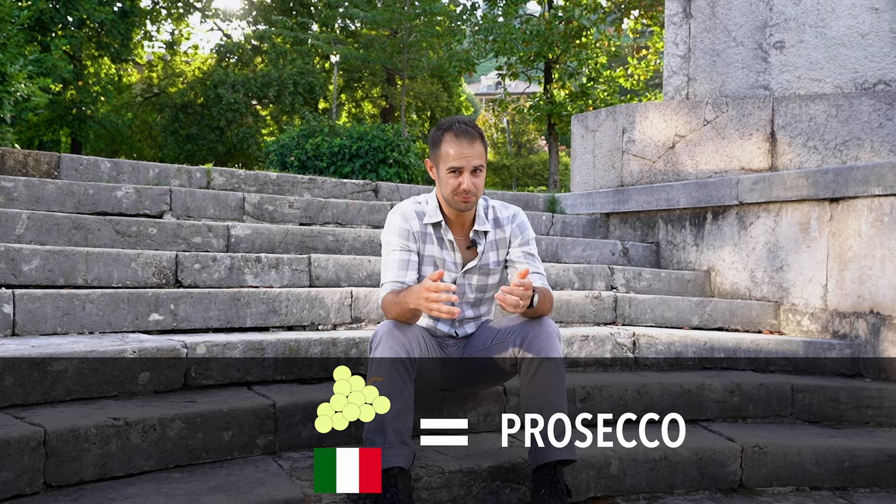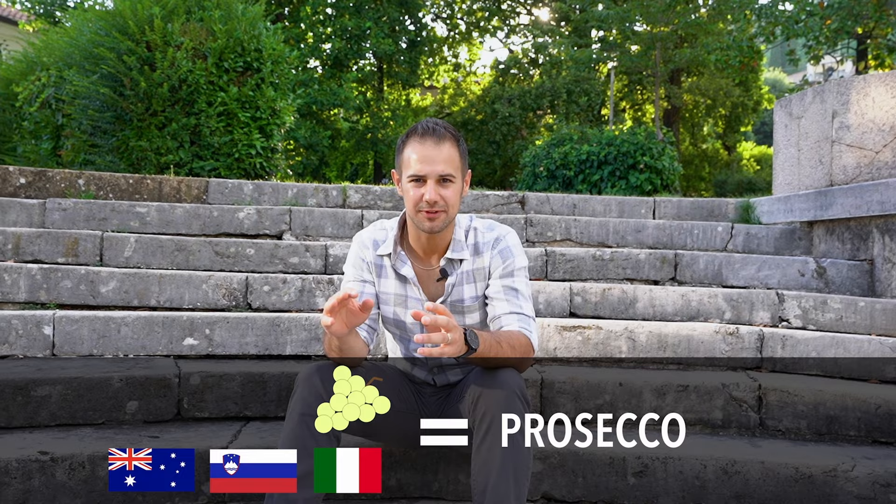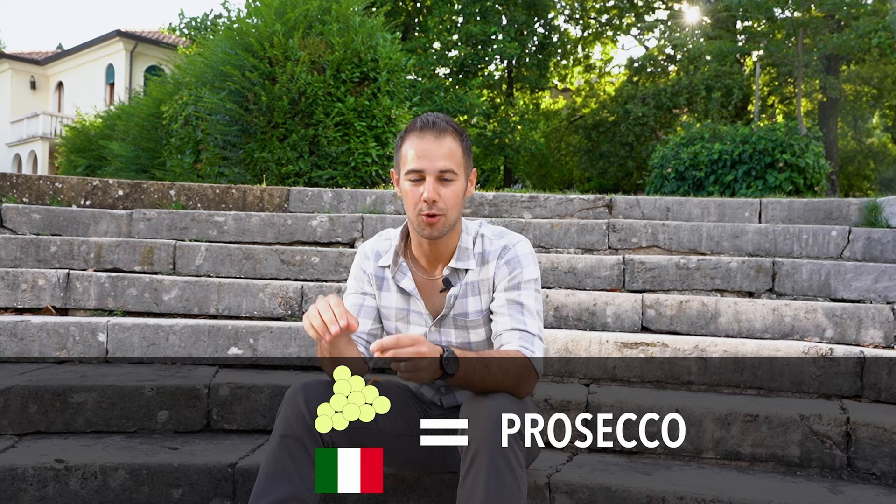Is it a grape? It was, up until 2009. It used to be that the grape that made Prosecco was called Prosecco. However, Italy got word that places like Slovenia and Australia were making wine from the same grape and calling it Prosecco as well, and that didn't sit too well. Italy wanted to protect Prosecco's reputation. So they took a page out of Champagne's book and made steps to protect Prosecco as a place instead of a grape, and simultaneously changed the name of the grape to Glera.